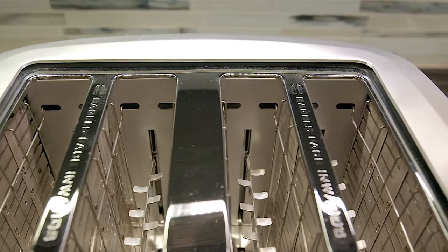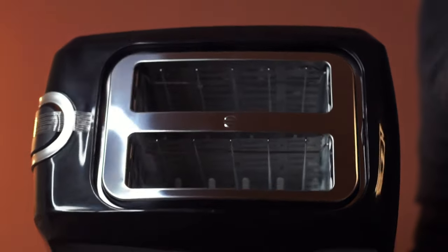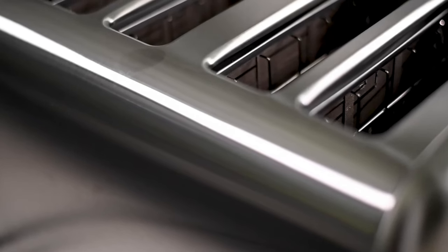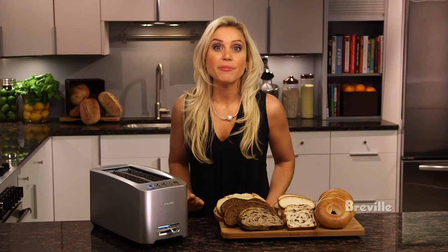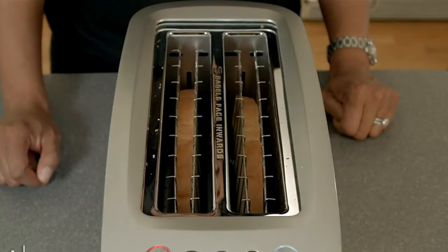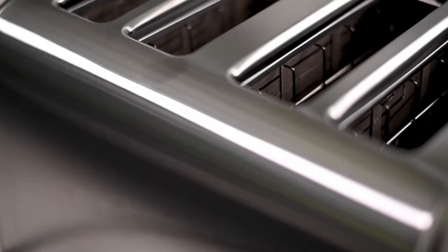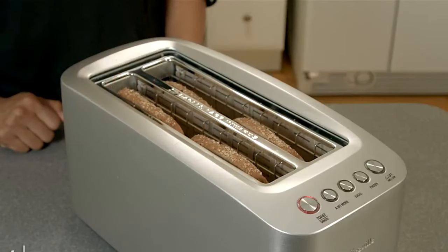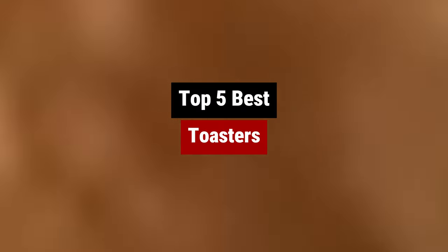Toast may seem like a simple kitchen staple, but finding the best toaster to perfectly brown your bread can be a surprisingly toasty task. With an overwhelming range of options on the market, from basic toaster ovens to high-tech models with all the bells and whistles, it's easy to get burnt out trying to choose the perfect one. But fear not, toast enthusiasts — we're here to help you navigate the crunchy world of toasters and find the one that will have you saying, that's my jam every morning. So let's raise a toast to finding the best toaster for your kitchen.